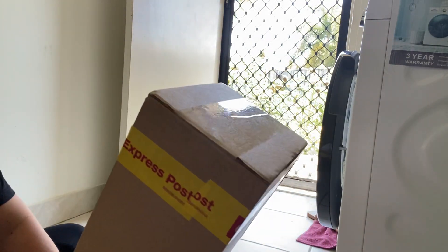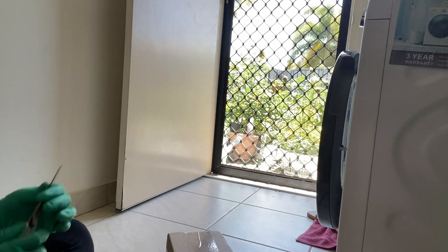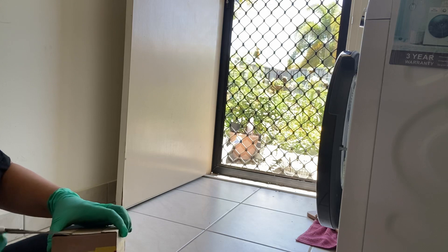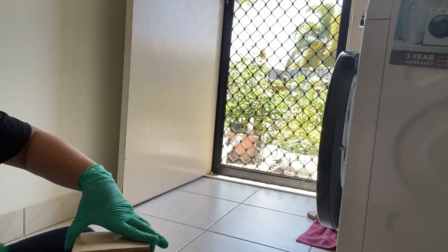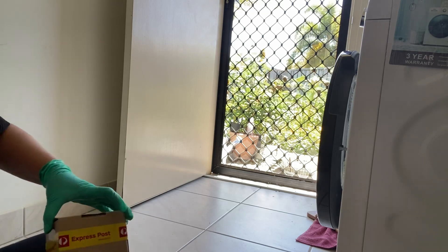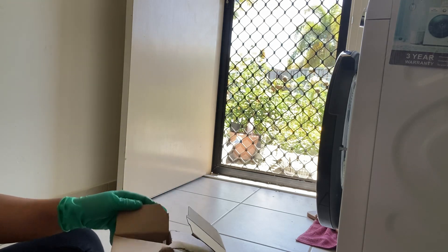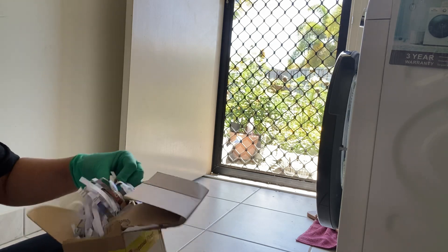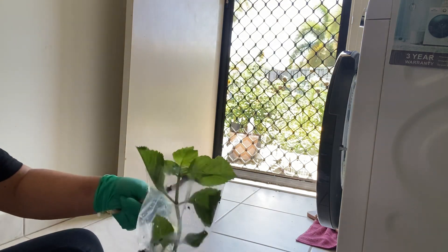I just received this express post, so I'll just unwrap that and show you what it is. I'm sure this is a plant again. I'm not sure what it is — I think this is the red hydrangea. Yay, it is the hydrangea! This is the red one.